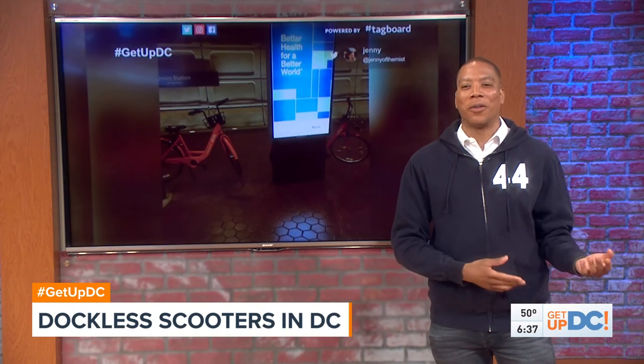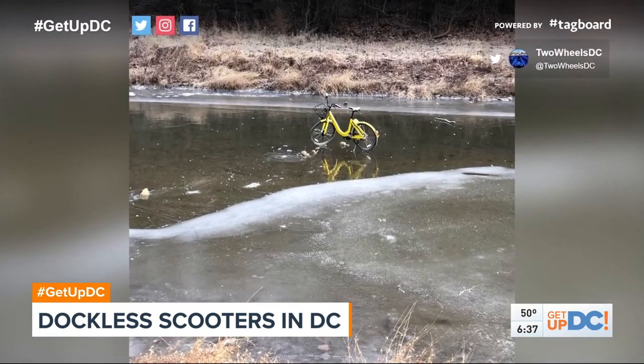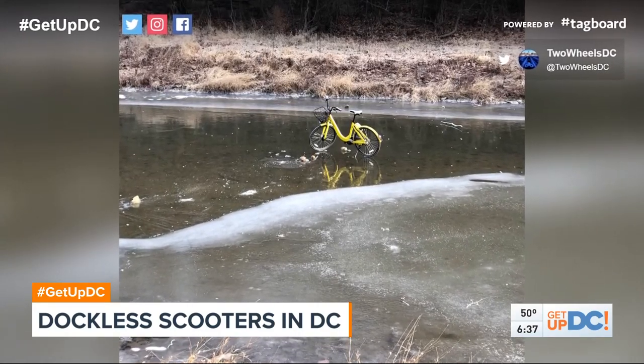Don't be surprised to see your scooters knocked over, on metro trains, and my favorite — over a frozen body of water. That should be in the National Portrait Gallery right there.